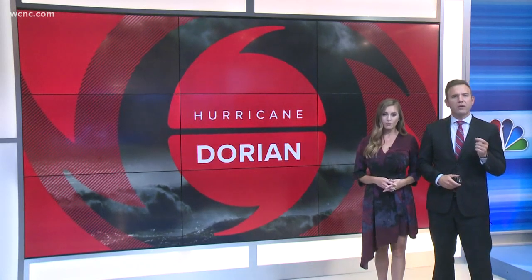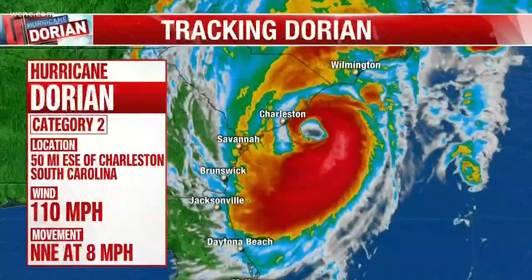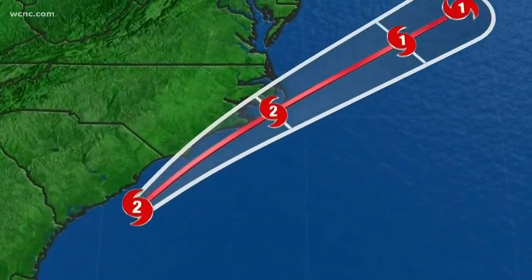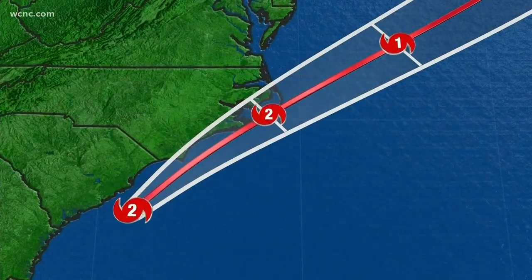Let's get right to it — it's all about Hurricane Dorian. We're taking a live look right now at the radar. This storm is still a strong category 2 hurricane, and you can see it's turning off the South Carolina coast, picking up speed and moving northeast.